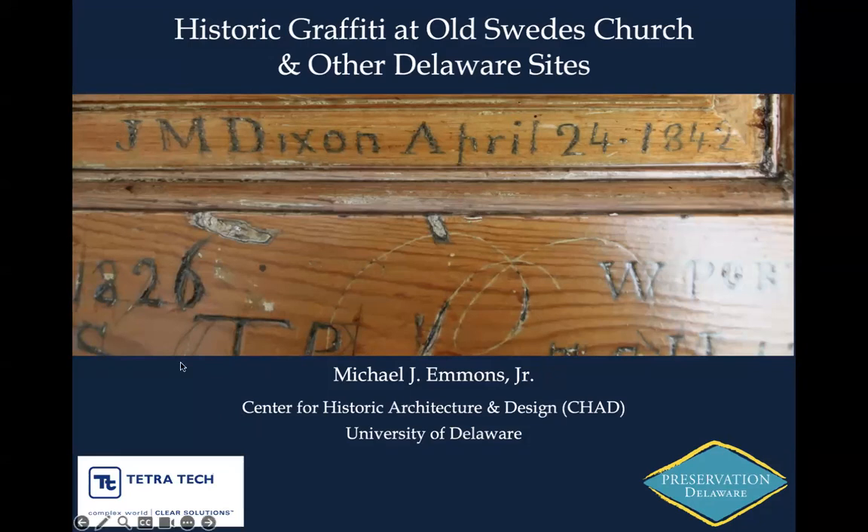Welcome, everyone. Thanks for joining us. My name is Alex Tarantino. I'm PDI's Kent County Vice President and Chair of the Education Committee. I want to welcome you all to the first webinar in our 2023 Historic Preservation Webinar Series. It's called Historic Graffiti at Old Swedes Church and Other Delaware Sites, presented by Michael Emmons, who's PDI's Vice President for Newcastle County. Thanks also to Tetra Tech, our 2023 webinar series sponsor.